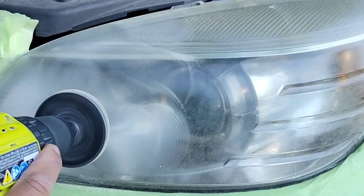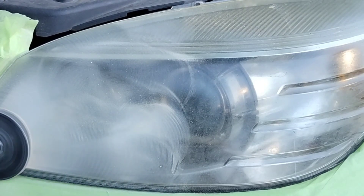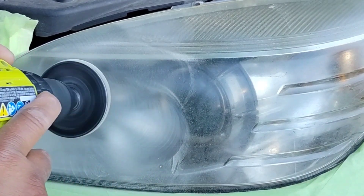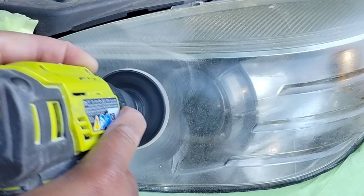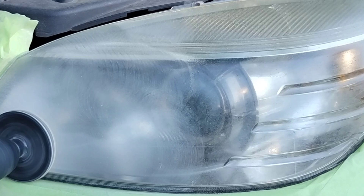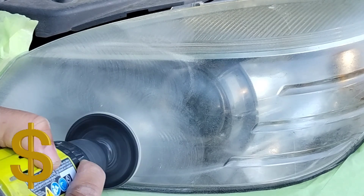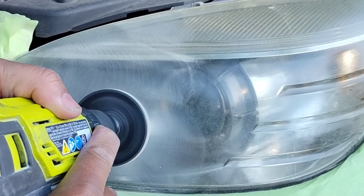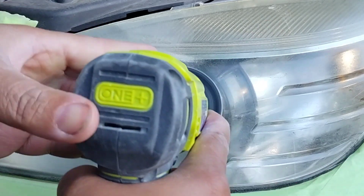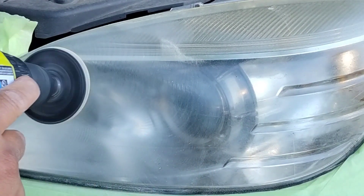This guy pulled into two shops that he had appointments at, and they both said they couldn't do it — even though they'd said they could on the phone. When he pulled in, there was some discrepancy. I can only imagine it was the cost of the headlight, or more than likely these divots right here. Two places before me — that's why he was skeptical, and I understood it once I got on scene.